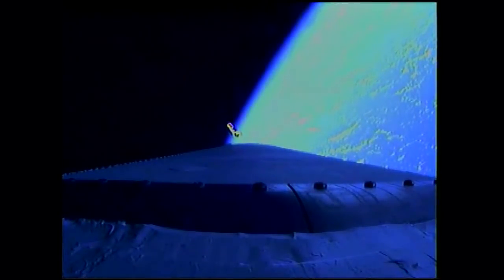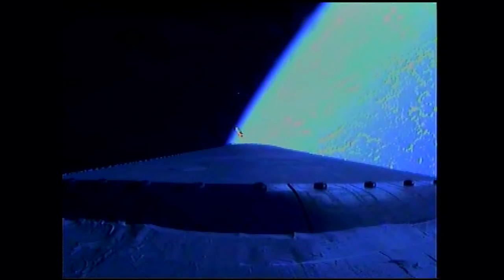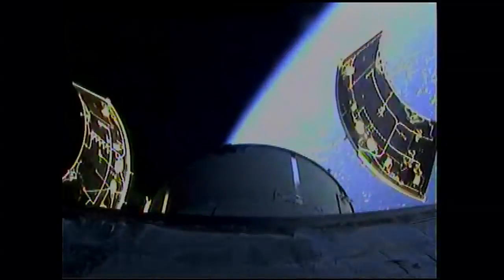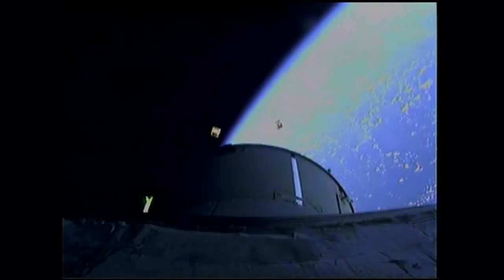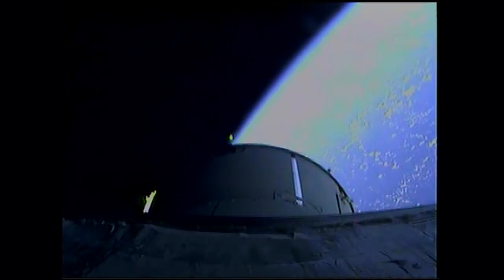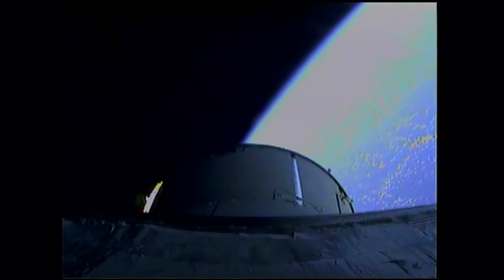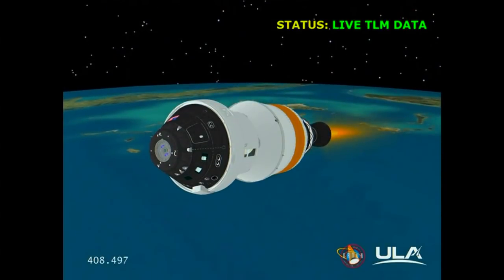This is Mission Control Houston. We're taking over commentary as we come up on the first two critical Orion program milestones: the service module fairing panel jettison and the launch abort system jettison. The service panel jettison has occurred — the three 13-by-14-foot panels have separated. And we have launch abort system jettisoned; the 361-pound solid propellant motor has pulled the launch abort system free from the upper stage and Orion.